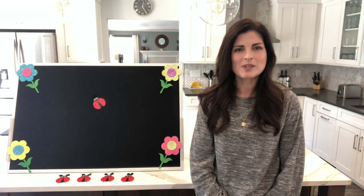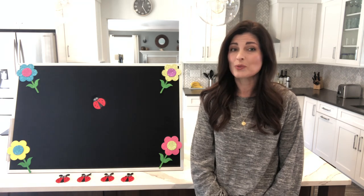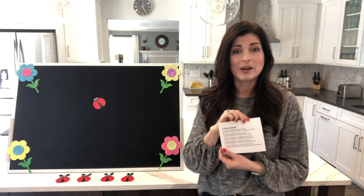Hi everyone! It's Ms. Marcella from the Emma Clarke Library, and today I'm bringing you some more flannel board fun. Today we're doing five little ladybugs.